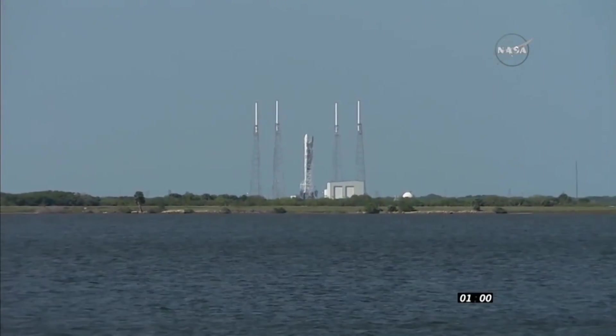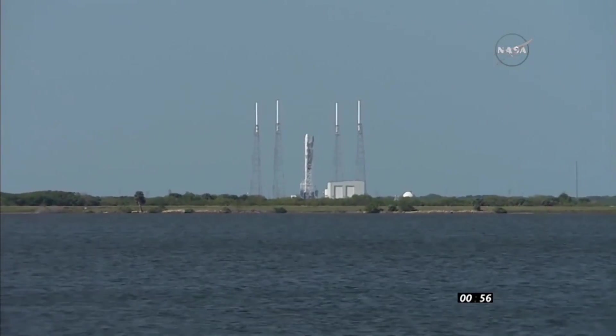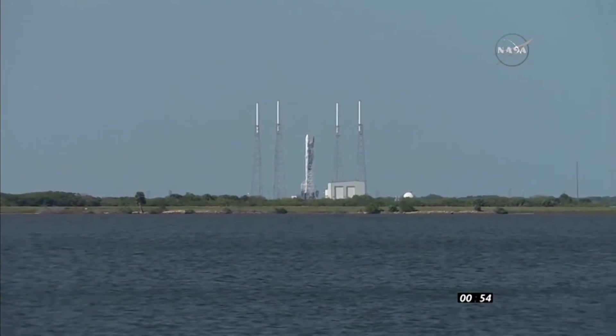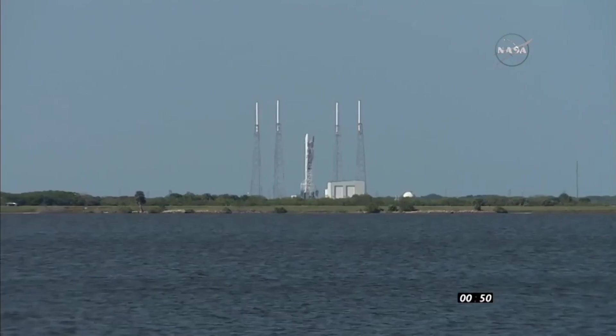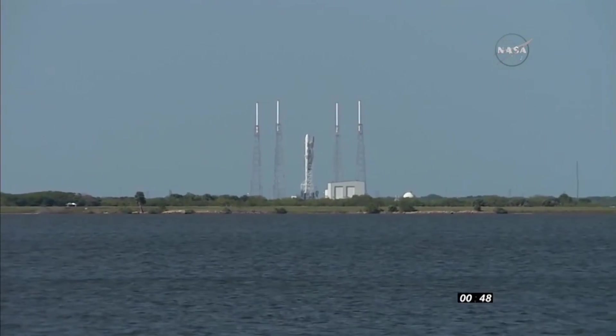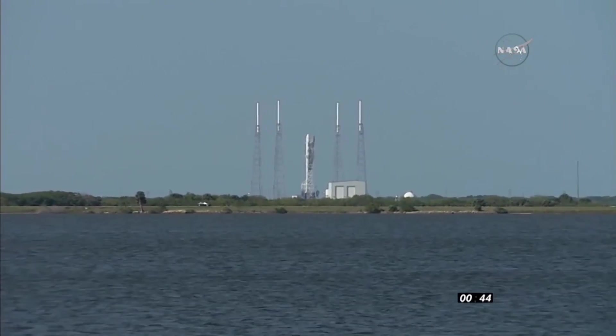Falcon 9 and Dragon are in start-up. Stage 1, stage 2 pressing for flight. T-minus 45 seconds.